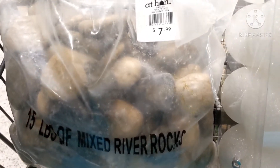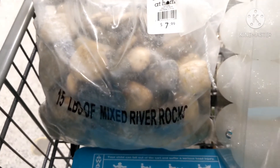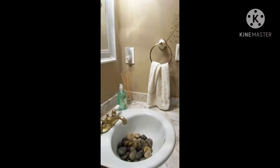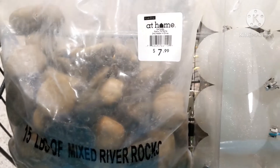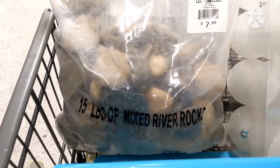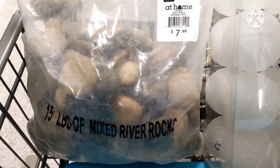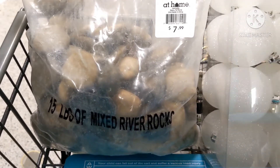I saw someone who had rocks in their sink in the bathroom, and it was just absolutely gorgeous. You get a big 15-pound bag of rocks for $7.99. That's something I'm going to do in the future, but not now.